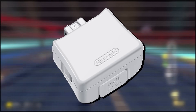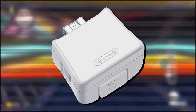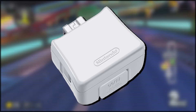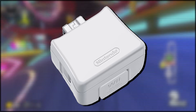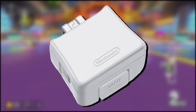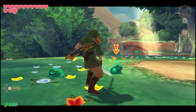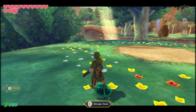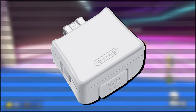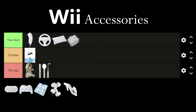The Wii Motion Plus Adapter. This accessory was essentially just an expansion to the Wii Remote which allowed it to have way more refined motion sensing capabilities. Further into the Wii's lifespan this really did become a necessity, because as games became more accustomed to the controller, developers tried to take advantage of the unique control system. Games like Skyward Sword really relied on the precision of the motion sensing to have the combat system that it did. The Wii Motion Plus was pretty much a necessity and actually ended up being built into future releases of the controller, so without a doubt it is going in the good.